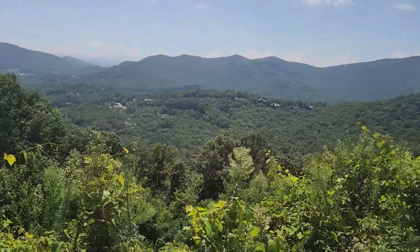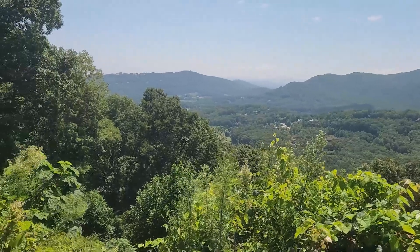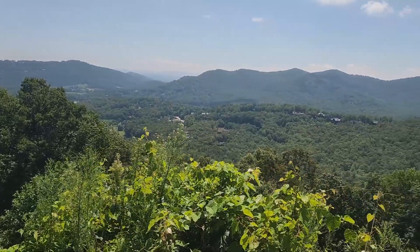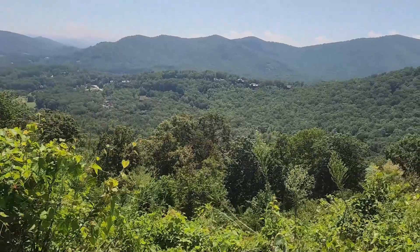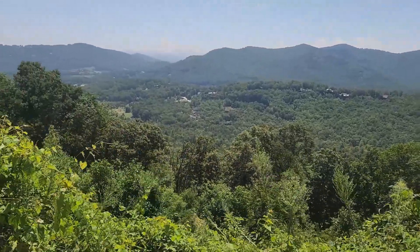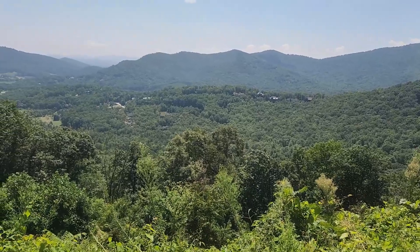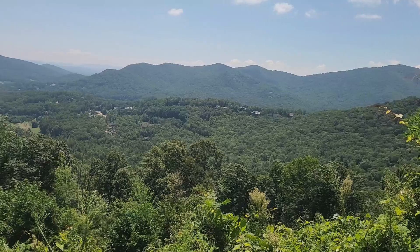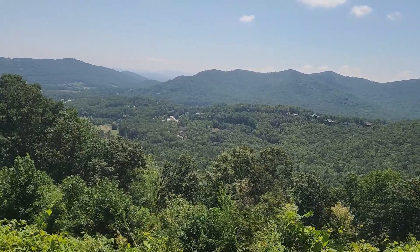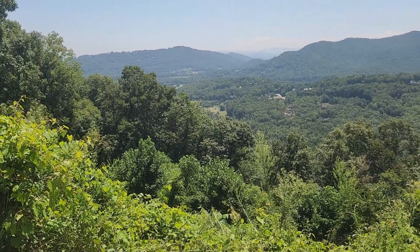Unfortunately there are some houses out here that take up some of the view, but wow — it's just amazing to see all the greenery. I'm pretty sure that in the next month or so, all this green is going to turn into lots of oranges and reds and all those beautiful fall colors. Just imagine having all this do that — holy cow! So for now, we're going to go on to the next stop.